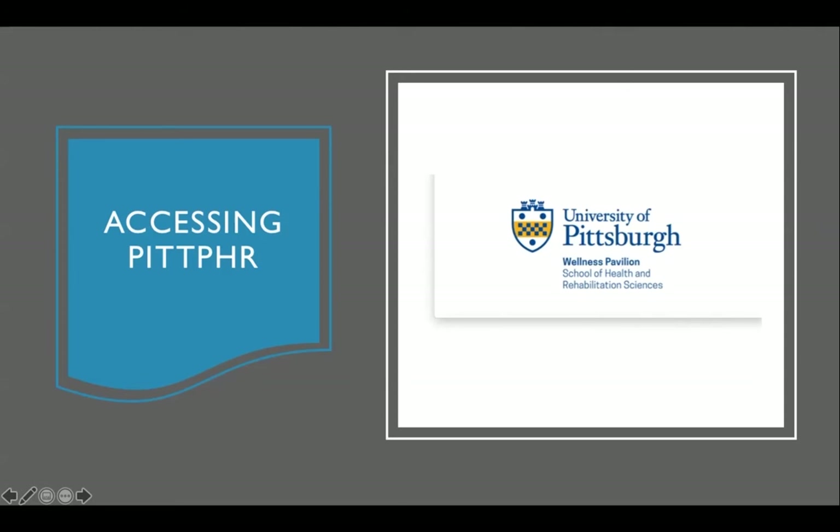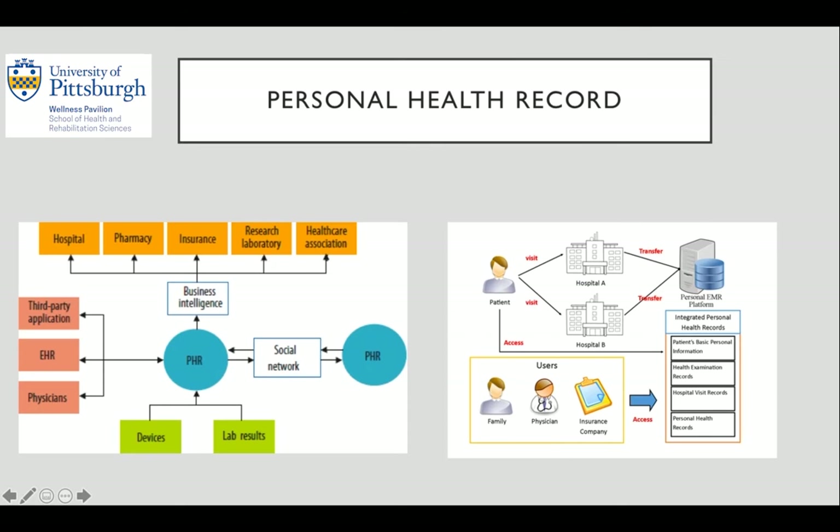Then we will get into access and navigation of the Pitt PHR. A personal health record or PHR system encourages patients to engage with their own healthcare by giving them the ability to manage and keep track of their own health data. There are many PHR systems available on the market, with the majority of them being web-based patient portals and a few being mobile apps. Personal health records have mainly been created by hospitals and electronic health record vendors. One major limitation of these hospital-created PHR systems is that patients can only view specific health data extracted from their EHR.